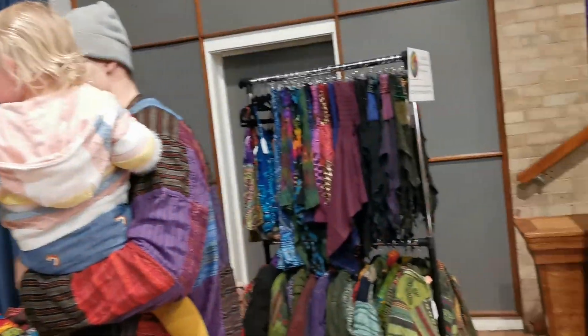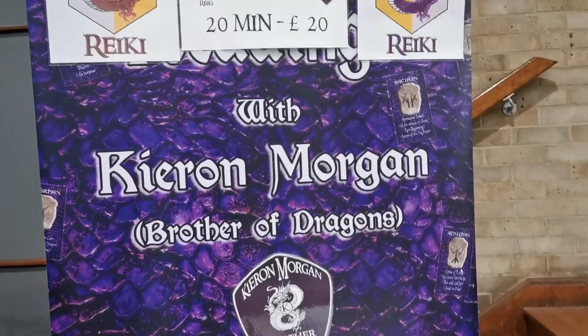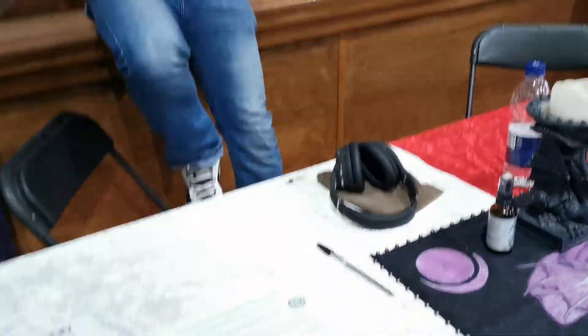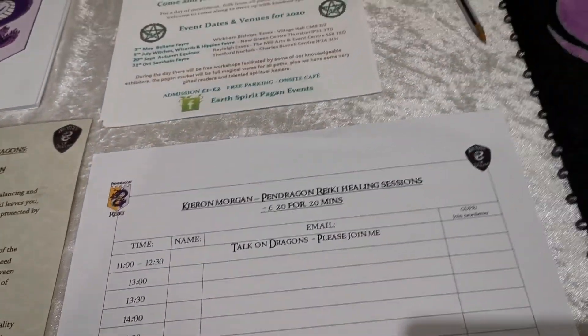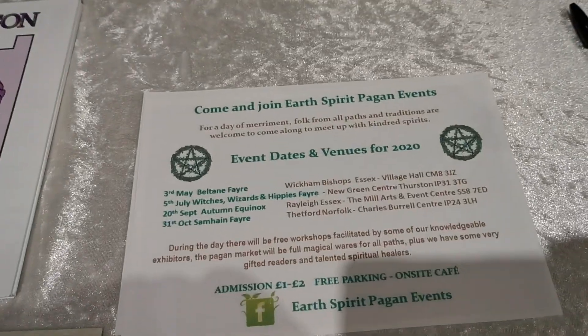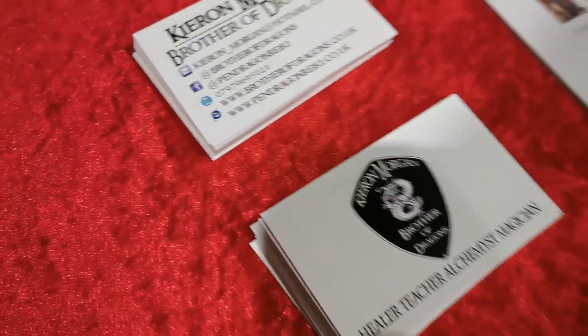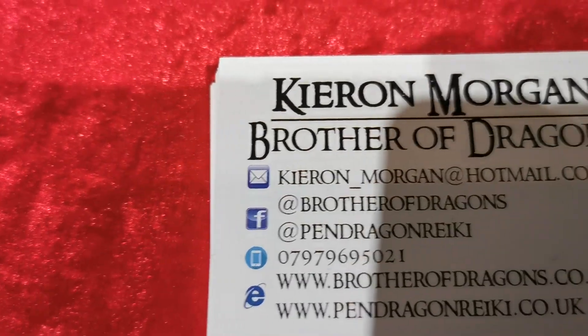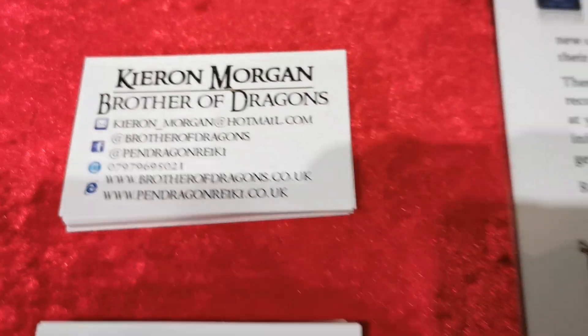And then we're going around here — there's loads and loads of stalls. Kieran Morgan, Brother of Dragons, and there you can see the Pen Dragon Reiki — reiki healing sessions. That's the thing where we are today, and I'll just show you how to contact them. Absolutely amazing guys, so get in contact.